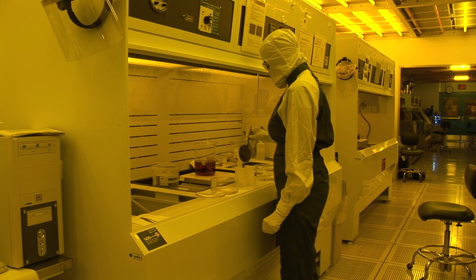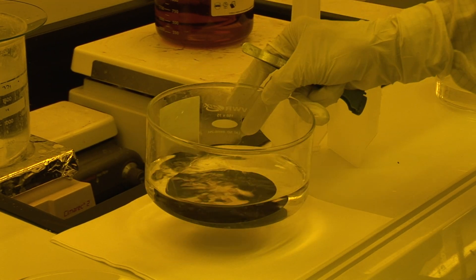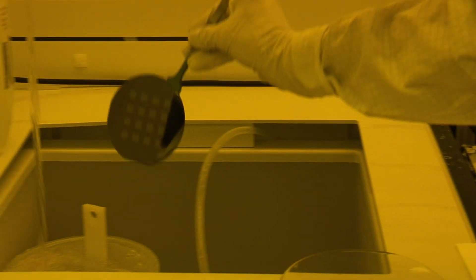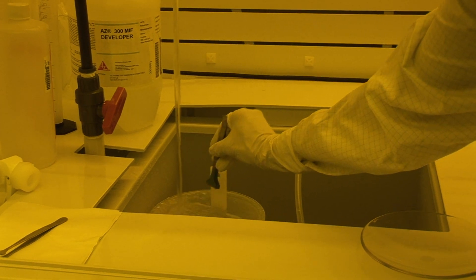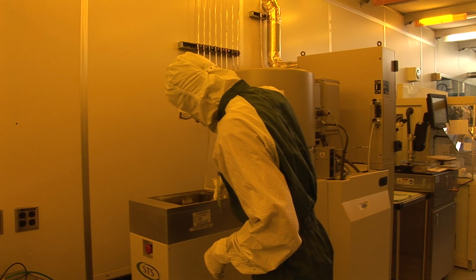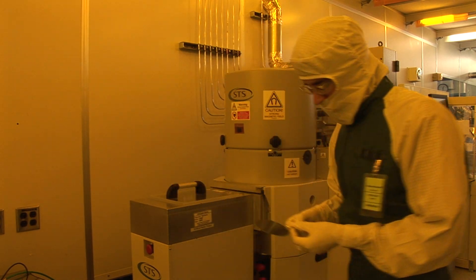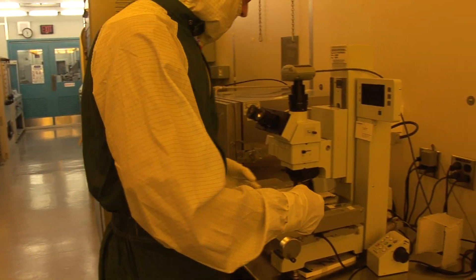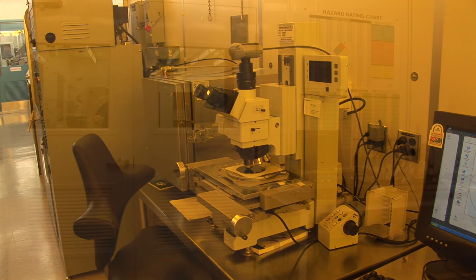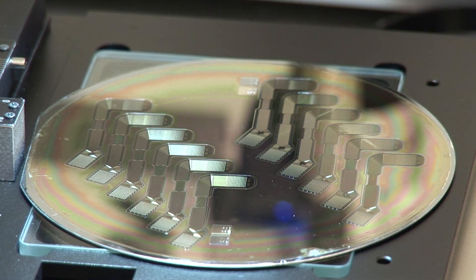The next step is similar to how photographic film used to be developed in a dark room. It takes only a few minutes for a chemical solution to develop the photosensitive material on the wafer — you can see how the little squares are showing up. The wafer is then washed to remove the chemical solution. The wafer's photosensitive material now has the desired pattern imprinted on it, which will be transferred to the platinum. To accomplish this, we remove the excess platinum so that all that's left on the wafer is the desired network of platinum wires, each only about one-fiftieth the width of a human hair. Once we leave the dark room section of the clean room, it's easy to see the transformation that's taken place on the surface of the wafer.